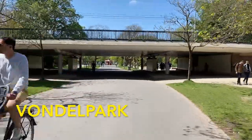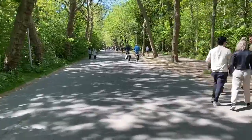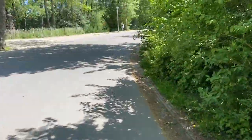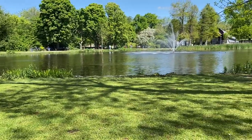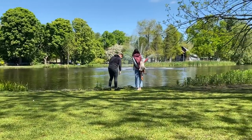Near Museumplein is the largest park in Amsterdam called Vondelpark. This is a great park to bike around with all its bike lanes. It's also a great place to chill and pass the time. There's a bunch of open fields and fountains here. It used to be a private park only open to the rich but luckily now it's open for everyone.